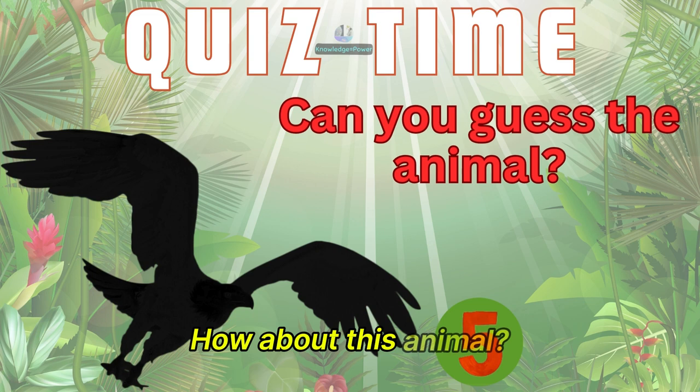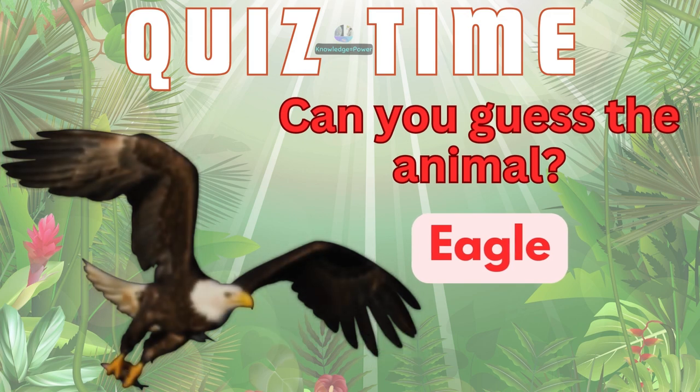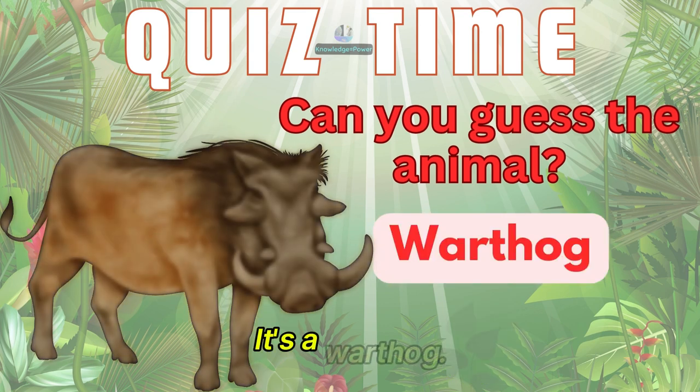How about this animal? It's an eagle. And this animal? It's a warthog.